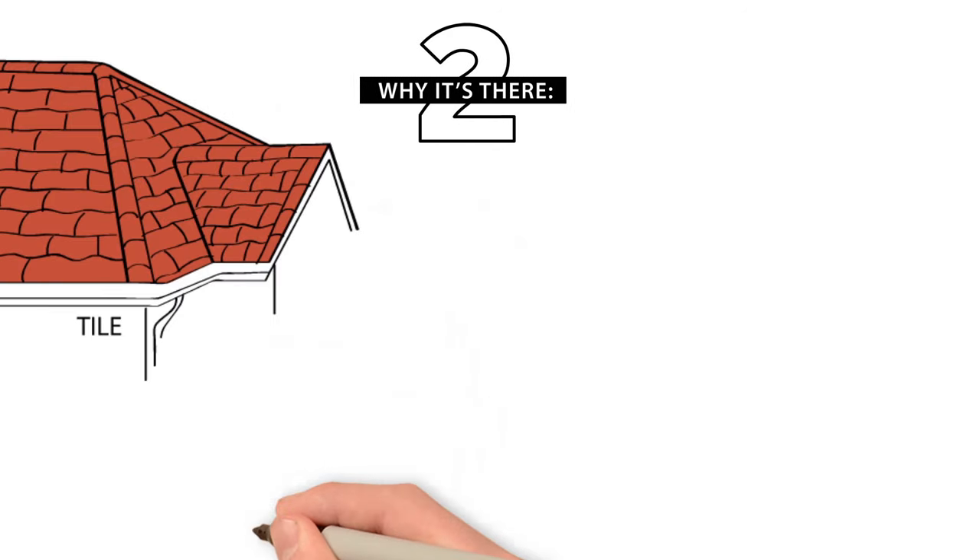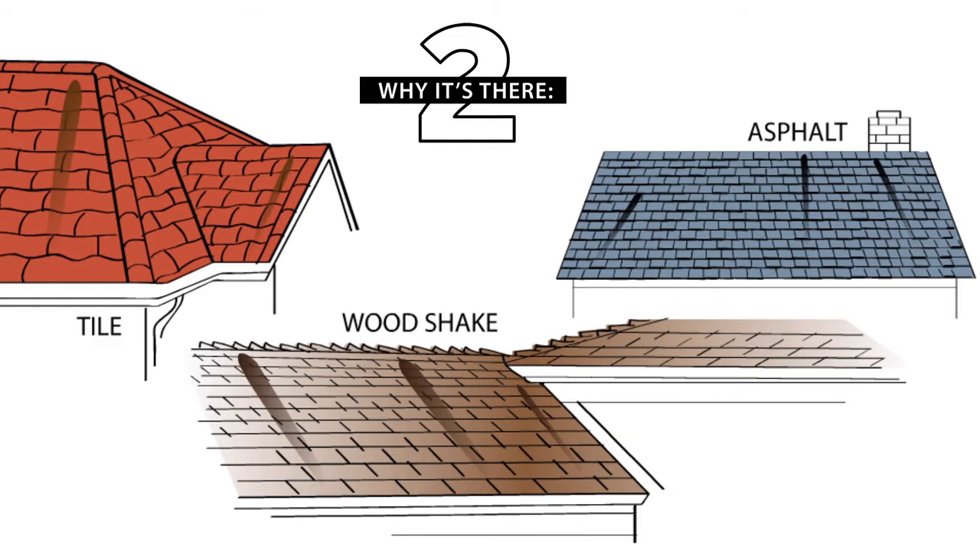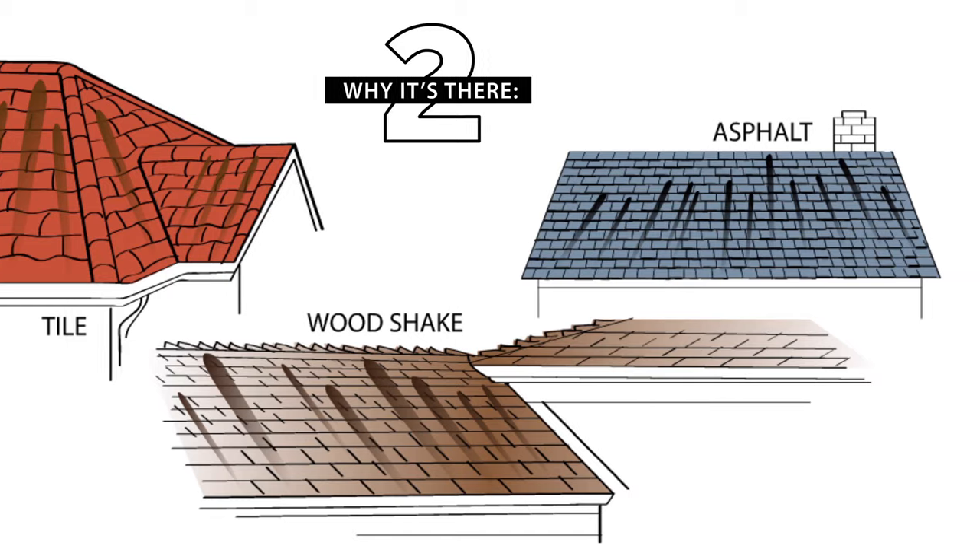Algae occurs naturally. It is transported through the air and can collect and grow on your roof. Its natural pigment can gradually cause brown or black streaks. Almost all types of roofing systems are susceptible to algae discoloration.